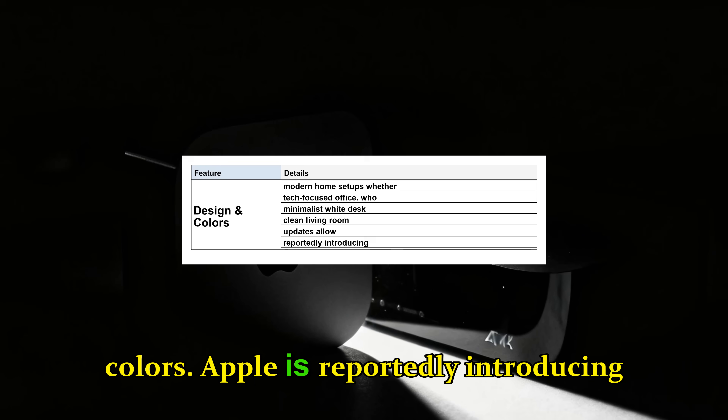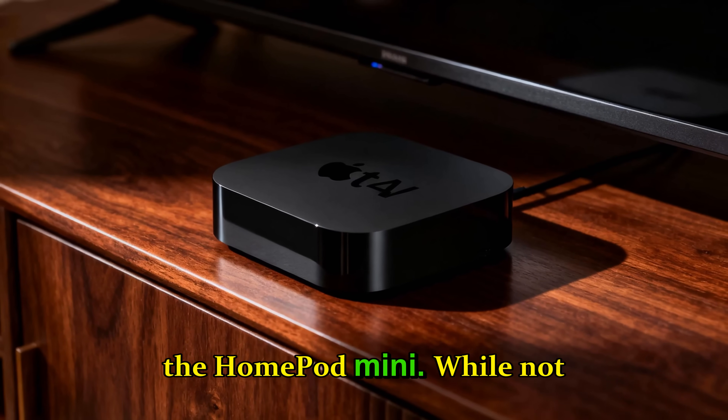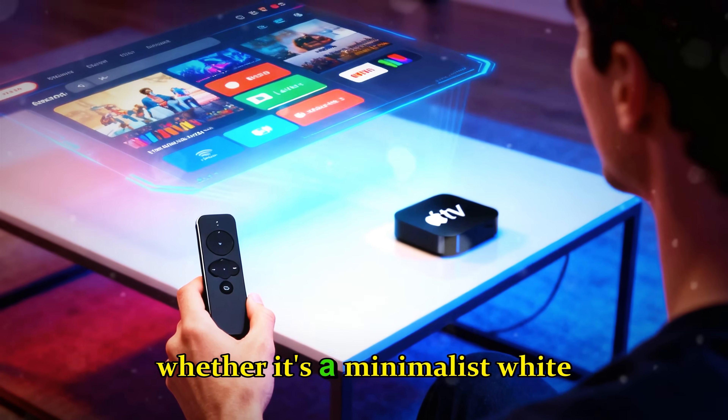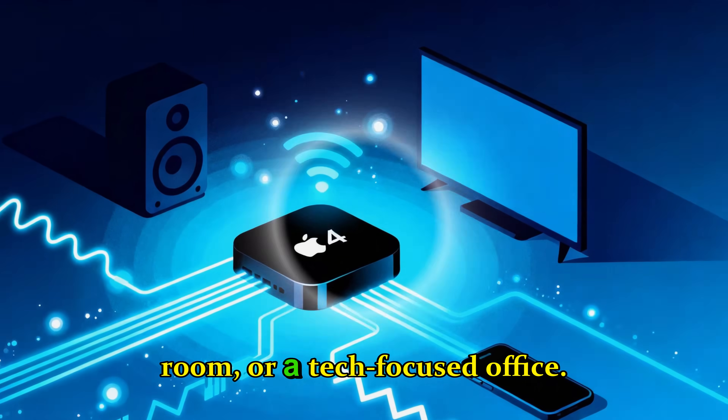Design and colors. Apple is reportedly introducing new finishes for the HomePod Mini. While not radical, these updates allow the device to blend aesthetically into modern home setups — whether that's a minimalist white desk, a clean living room, or a tech-focused office.